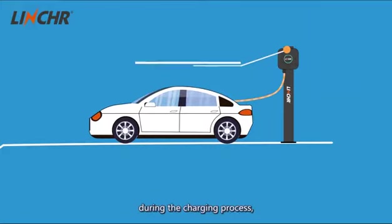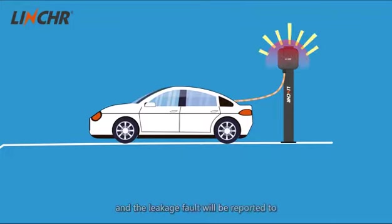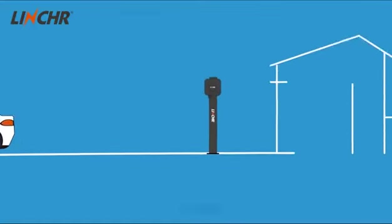During the charging process, if leakage occurs and reaches the threshold, the charging will be stopped immediately and the leakage fault will be reported to ensure personal safety.